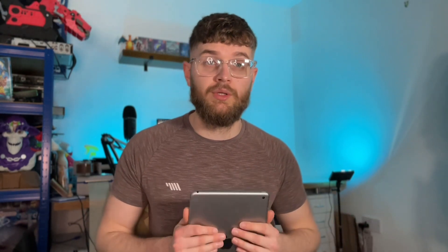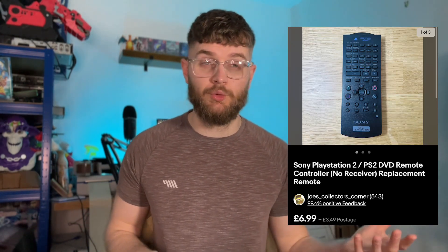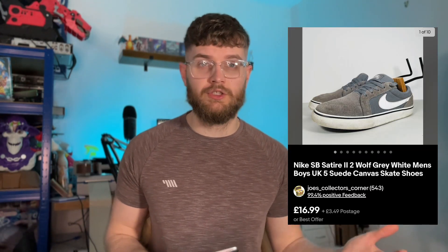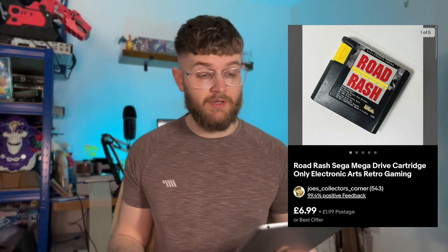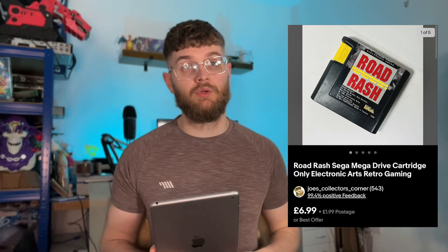A Sony PlayStation 2 DVD remote — a genuine official one, really old, good condition — went for £8.99 all in. That one just sold as and when at full price. A pair of Nike SB trainers, not great condition, the suede was pretty knackered — I paid a pound because of that and they went for £15.99 all in. Road Rash for the Sega Mega Drive went for £8.98 all in — that was from those three Mega Drive games I got from that charity stall the other week.